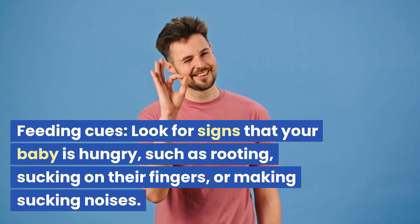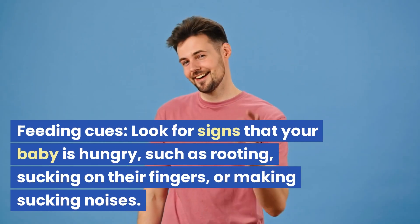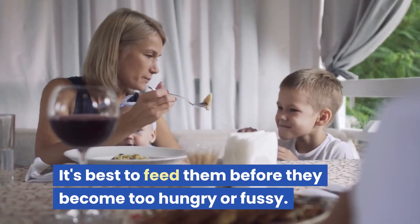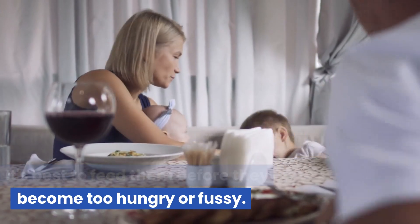Feeding cues. Look for signs that your baby is hungry, such as rooting, sucking on their fingers, or making sucking noises. It's best to feed them before they become too hungry or fussy.